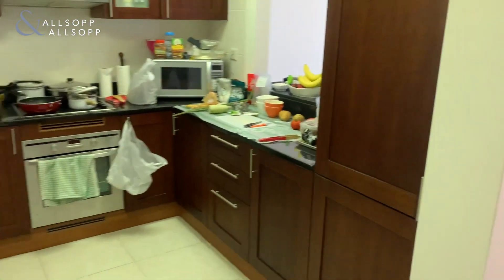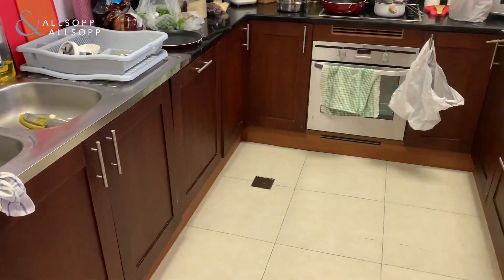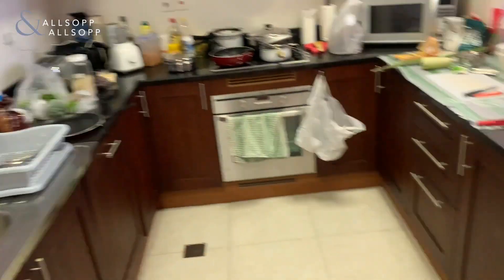Going through to the kitchen, you'll have a fully equipped kitchen, so it comes with oven, hobs, extractor fan, dishwasher, fridge, and freezer. There's also plenty of storage for all the food that you need.